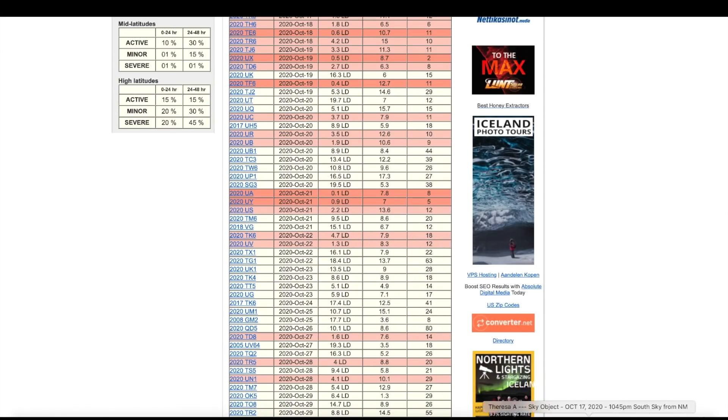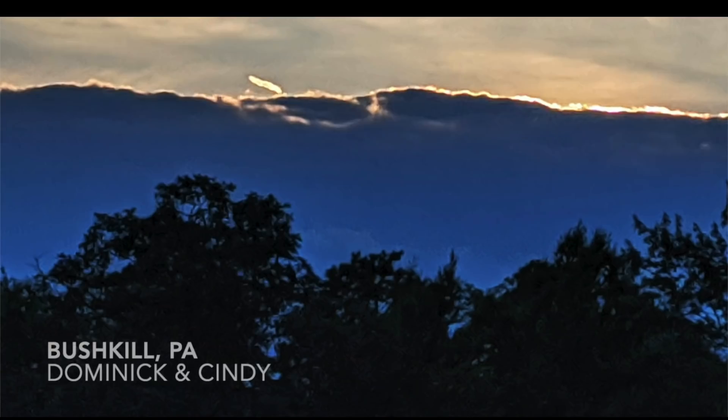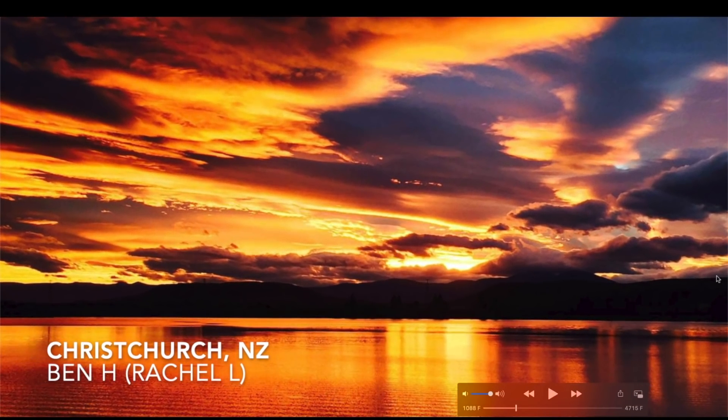Here are new photos sent in from around the world. Julia out of Switzerland — a Kodak moment right there, spectacular. Dominic and Cindy out of Pennsylvania — some sort of a light beam that reminds me of crown flash, but this is a photo. Very bright, independent cloud sticking up into the sky — great photograph. New South Wales, Australia — Scott sent in a video clip of a glowing orange object in the sky. Here's a close-up version of that same video also sent in by Scott.